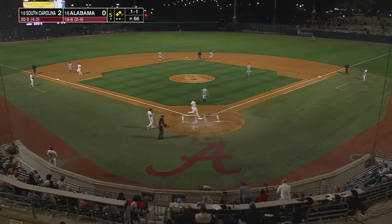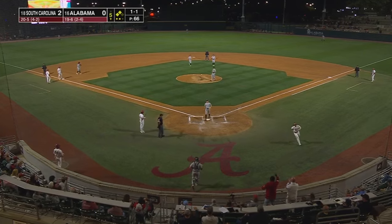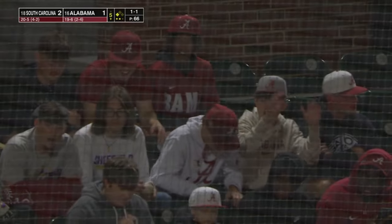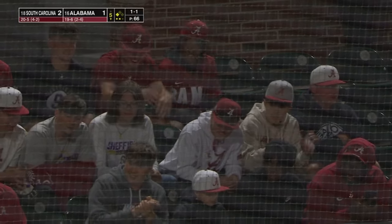This ball in the dirt, and that's going to get Alabama on the board. Spiked it. 2-1, South Carolina with the one-run lead.